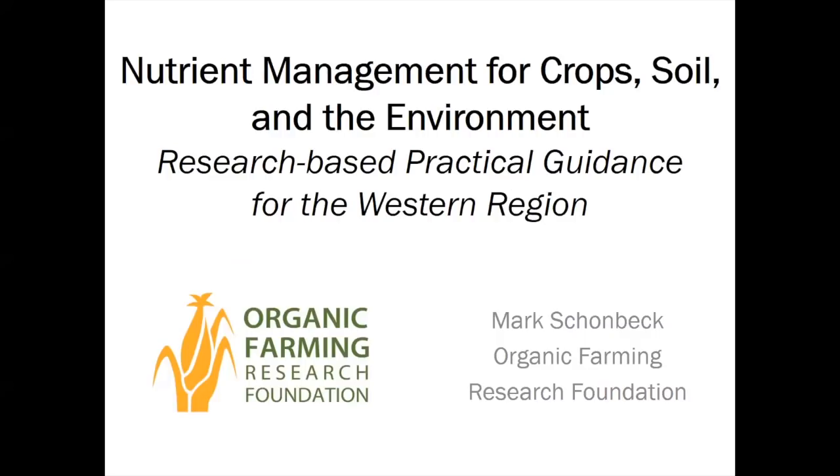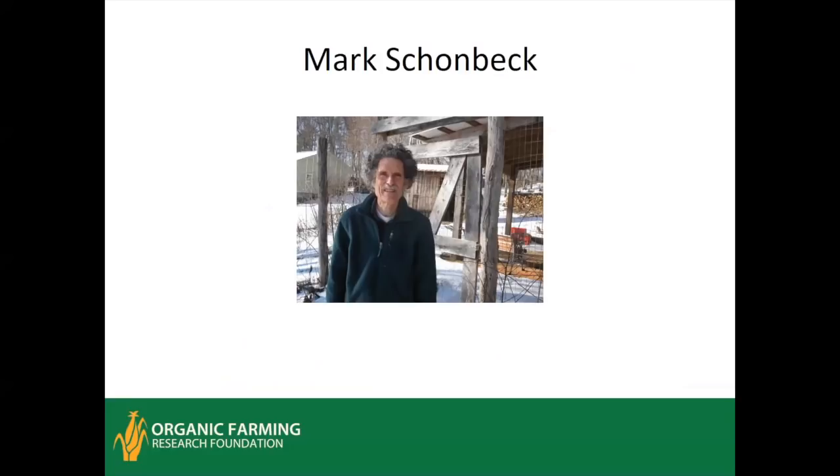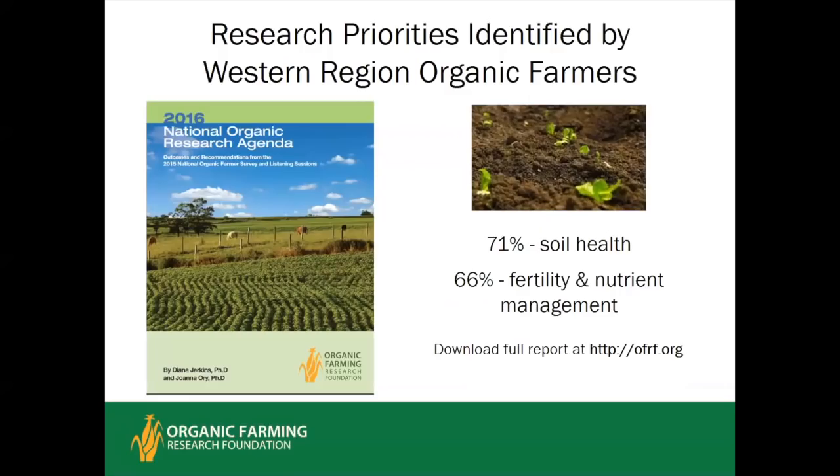I'm your host, Alice Formiga of eOrganic. eOrganic has many articles, videos, and webinars about organic farming and research, and you can find all of them on our website at eXtension — that's extension.org — and on the eOrganic YouTube channel. The webinar will last about an hour, followed by 30 minutes for questions. This webinar will be presented by Mark Schoenbeck, a research associate at the Organic Farming Research Foundation, who has worked for the last 31 years as a researcher, consultant, and educator about organic farming and sustainable agriculture, and also works with the Virginia Association for Biological Farming.